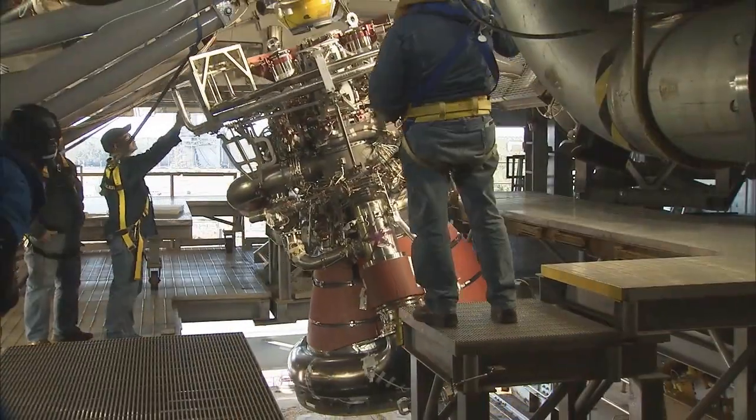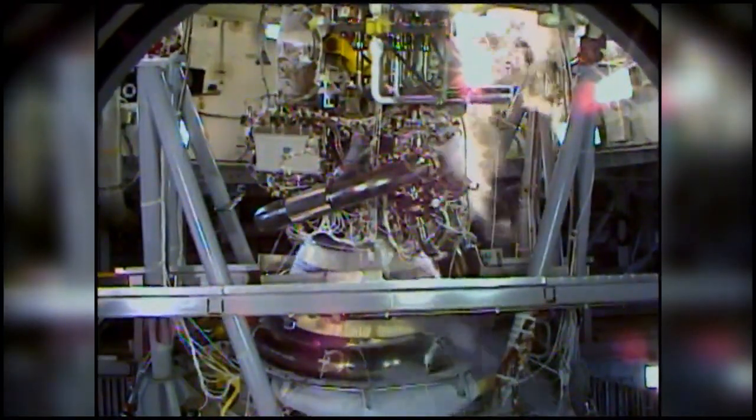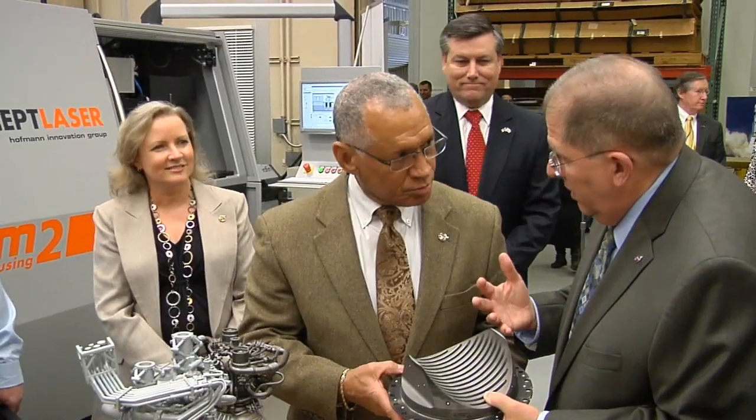Back in 2011, we built a duct using this process for the J2X and we hot-fired it. What we saw was basically no deterioration of the material. We built the one part for 35 cents on the dollar. The more complex parts, we think the cost savings approaches an order of magnitude. If this technology proves out like we think it will, the schedule savings and the cost savings is almost beyond imagination.